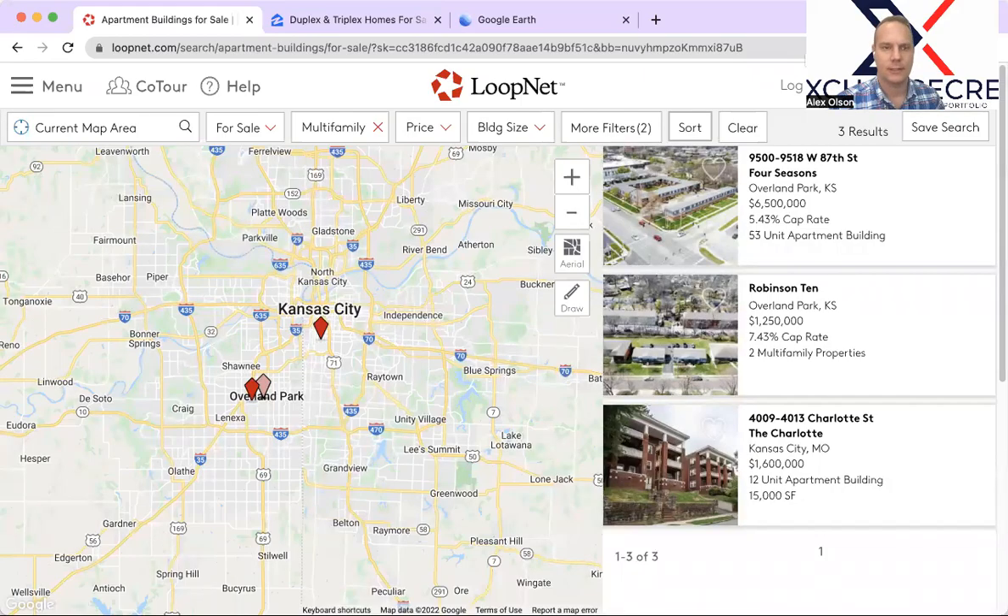Hey guys and gals, this is Alex Olson with Exchange CRE and here we are for another Multifamily Minute. As we always do, I have LoopNet open here searching the Kansas City market, filtered down to multifamily and further to product that has appeared on LoopNet within the last seven days.